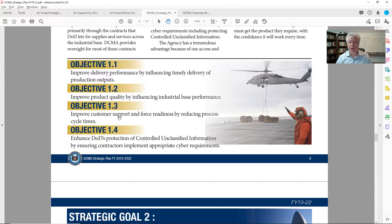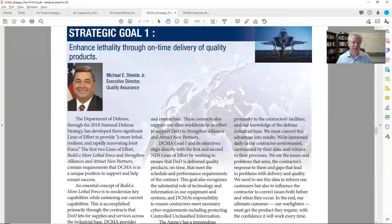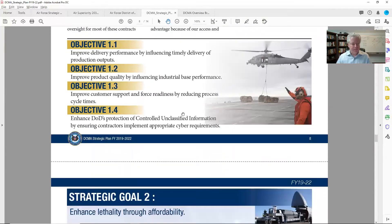Objective 1.3: improve customer support and force readiness by reducing process cycle time. To me, this is about their ability to communicate with the Army or the Navy — customers back and forth to get things done. Objective 1.4: enhance DOD's protection of controlled unclassified information by ensuring contractors implement appropriate cyber requirements. Anybody in the cyber arena should be really tracking on this objective and tracking Michael Shields. In fact, anybody doing CMMC speeches — maybe think about getting him as a guest to find out what DCMA is doing.